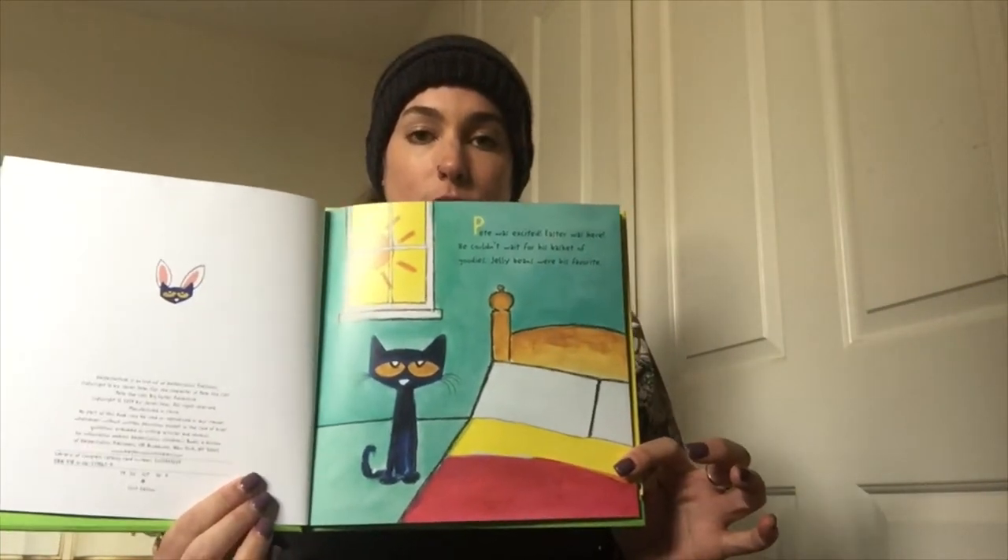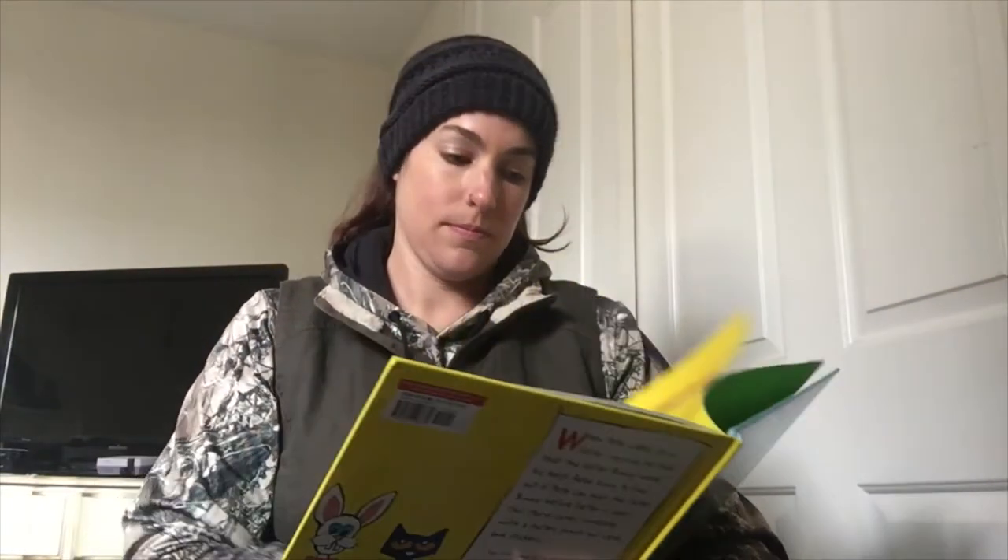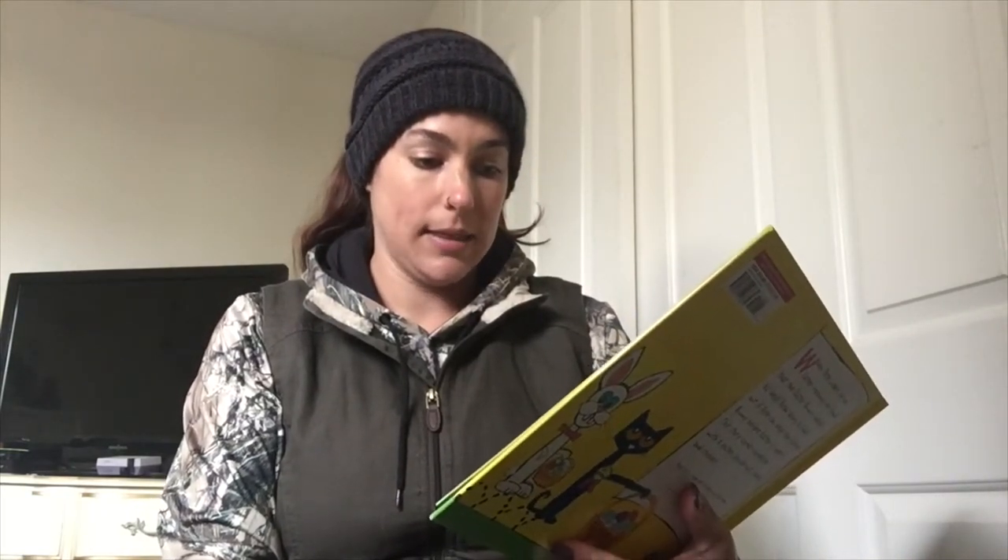What's your guys's favorite Easter treat? Uh-oh, his basket was empty except for a note. Pete, please help. Find the eggs, paint the eggs, hide the eggs. Thanks, the Easter Bunny. P.S. Wear these.